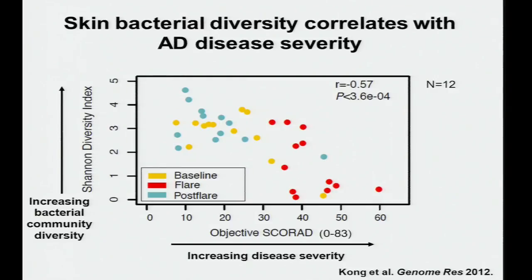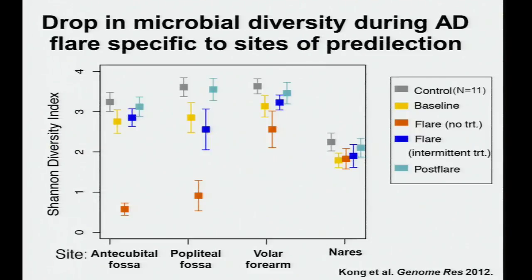More severe disease is associated with a decrease in bacterial skin community diversity. That drop in diversity is site-specific — occurring at disease sites like the inside elbow and behind the knee, and specifically during disease flares representing the true natural history of the disease where patients had not applied anything to their skin. Flares marked in blue indicate individuals who had applied topical steroids within approximately seven days before sampling.